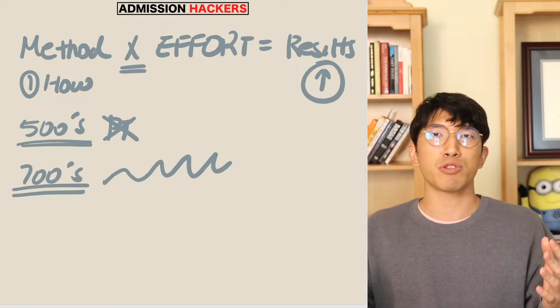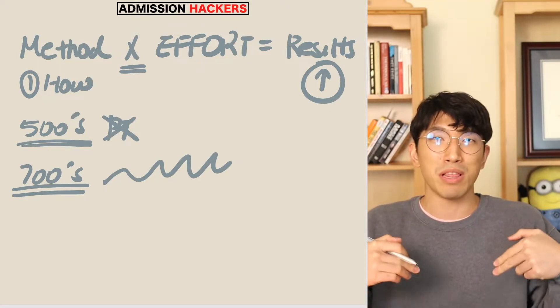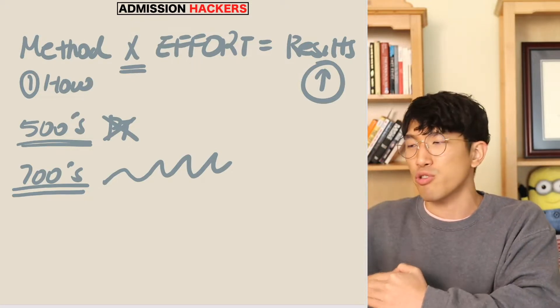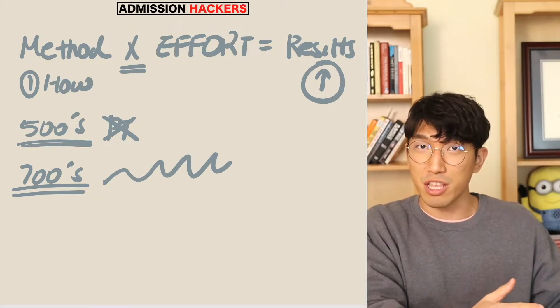You might be wondering: what am I supposed to do at my score level? Don't worry — there's going to be a link in the description box below that will take you to a video explaining exactly what you need to do for certain score categories. But don't go to that video yet. Finish watching this video first because you only know half the equation. You want to know the other half.